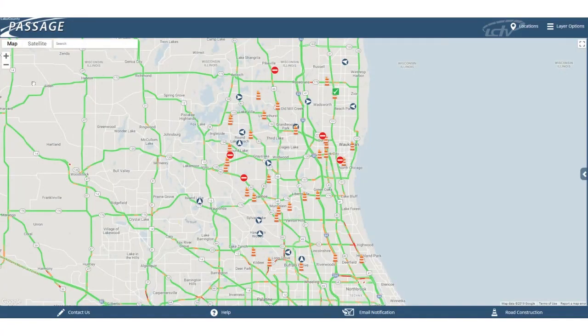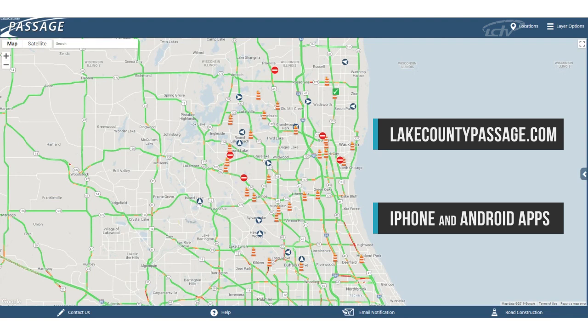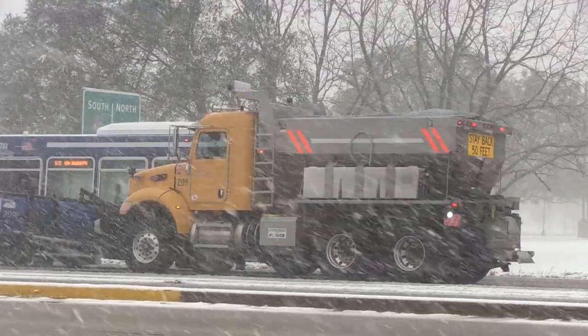So make Lake County Passage your go-to resource before you hit the roads this winter. You can find Passage by going to lakecountypassage.com or by downloading the Passage apps. Remember to drive safe this winter and please don't crowd the plows.